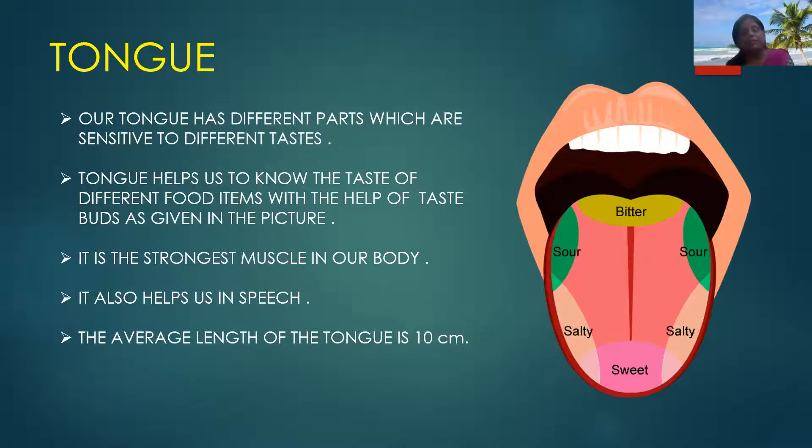Our tongue is the strongest muscle in our body. It also helps us in speech — that means we are able to speak with the help of our tongue. The average length of the tongue is 10 cm.